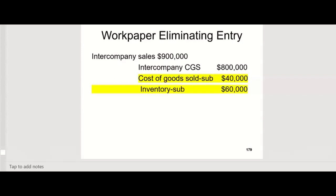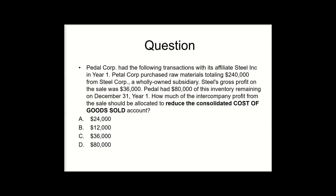And that's considered one of the tougher questions on a CPA exam — you're very likely to see one of these in multiple choice on the second testlet if you're doing well on the first testlet. You want to recognize, attack, and move on — what I call the RAM method. This one wants to know how much of the intercompany profit should be allocated to reduce the consolidated cost of goods sold account. PedalCorp had the following transactions with its affiliate SteelCorp in year one: Pedal purchased raw materials totaling $240,000 from SteelCorp, a wholly owned subsidiary. It's the parent that's buying from the sub — but does that make it any different? No. We still have to eliminate the intercompany gross profit of $36,000.